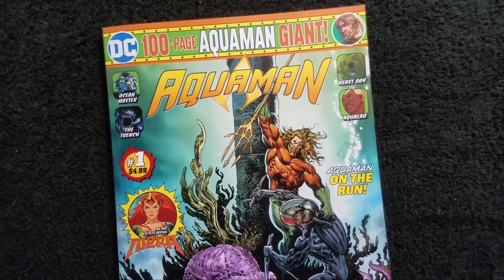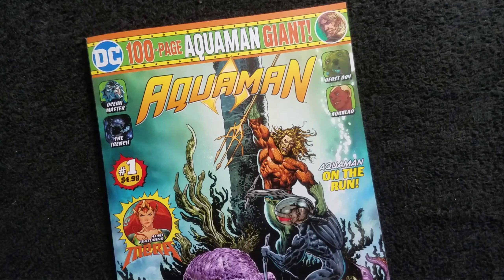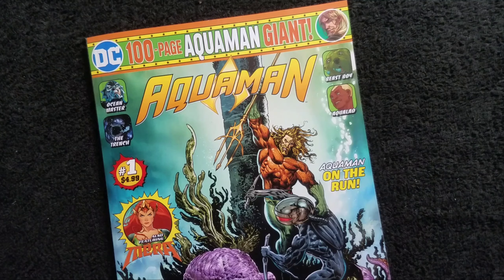DC started doing these 100-page giant comics about two years ago. They started selling them at Walmart in an obvious attempt to get their comics into the hands of younger readers who might not be able to get to a comic shop. I thought it was a great idea, although I've never been able to find any of these 100-page comics at a Walmart.